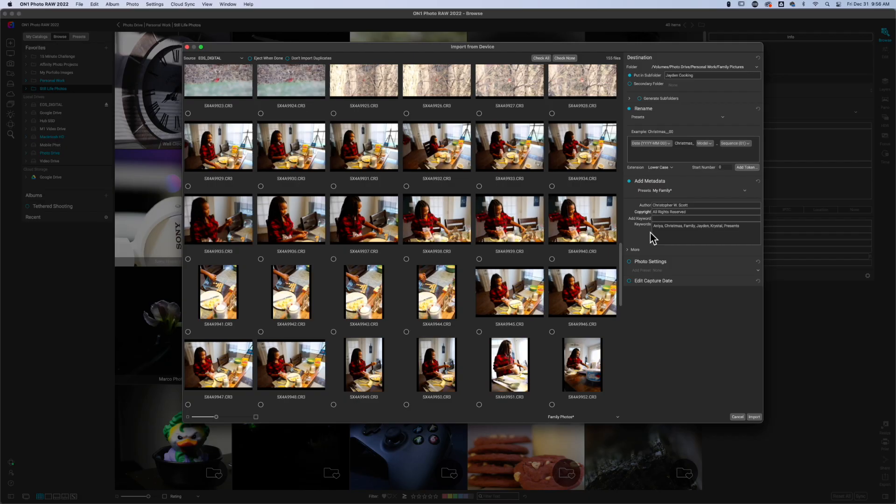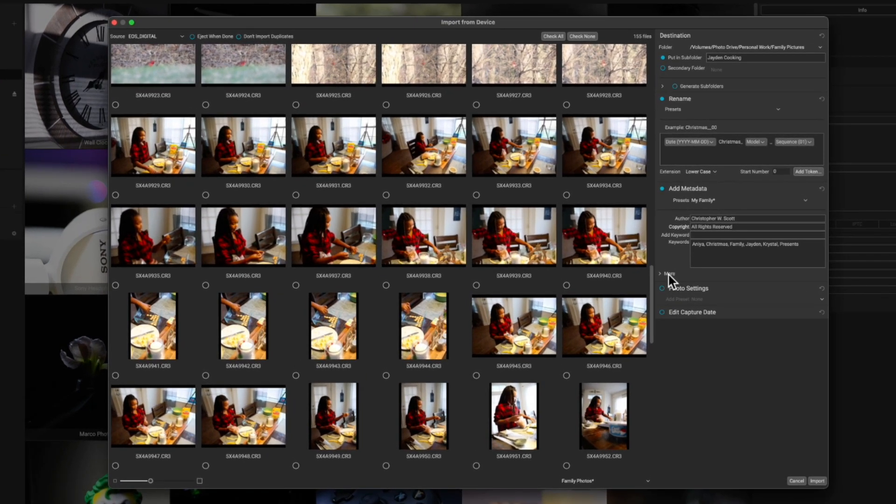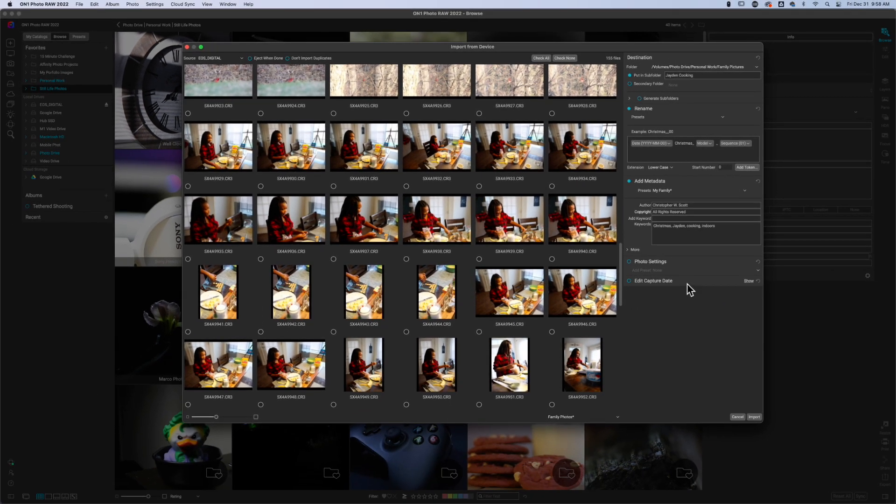If you're just looking for something simple to get your photos off your SD card and onto your hard drive, On1 is phenomenal software that allows you to import your images and save them to a hard drive while renaming them. You can even apply keywords while doing this, so it makes it easier to find that photo of the fish in the mountains from 2010, fifteen years from now.